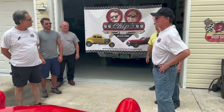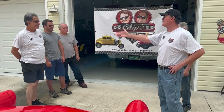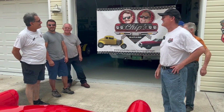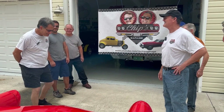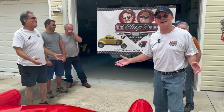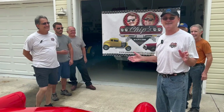As you guys can see, we're moving up in the world. We got a banner when we go to shows. We're going to SEMA. We're dreaming. If anybody out there likes our show enough and knows somebody, get us into SEMA. We're all for it.